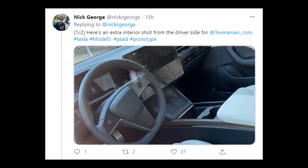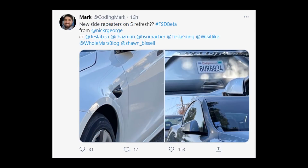Here's a picture that Nick George tweeted of this steering wheel, and as you can see, other than the shape, the middle of the steering wheel looks very similar to the yoke. Also, Cody Mark on Twitter pointed out that in these pictures, it appears like the side repeater cameras stick out a little more than the old cameras.